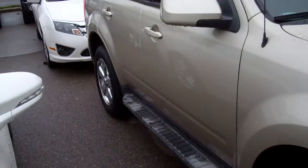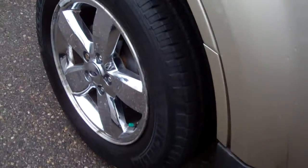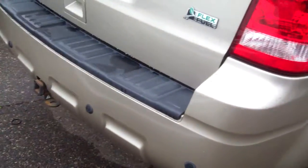Doug, you've got to come out and take a look at this one. These older Escapes like this, they don't stick around. It's got the power moonroof, luggage rack, running board. So when you see one that's nice with these chrome wheels, you've really got to come out because it could be gone in the next five minutes. It really could.